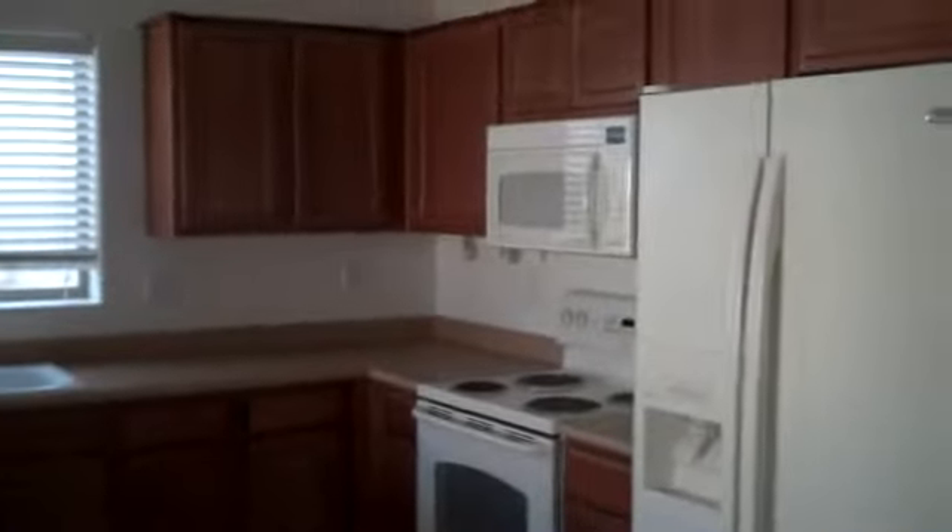As you come in the door it opens up into a nice living space. Then you come into the kitchen with your cabinets and counter space and a pantry, which is nice. Over here you have your family room with an Arcadia door leading to your backyard.